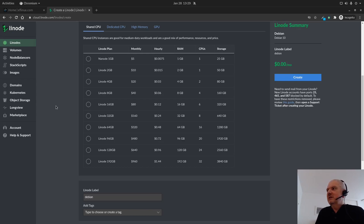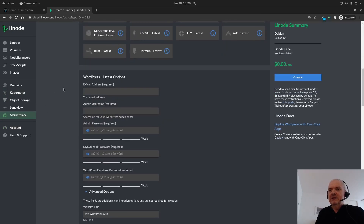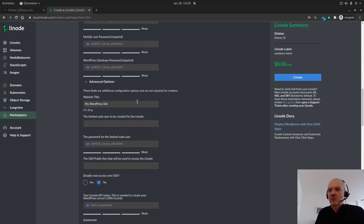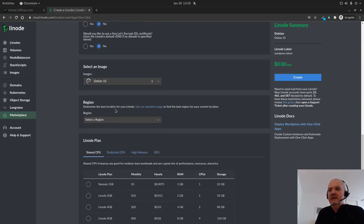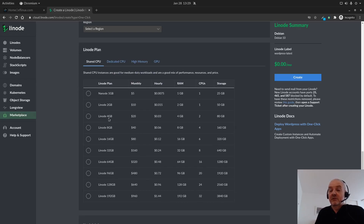I wanted to see how it works, so I came here to the marketplace and chose WordPress. Down here I filled in the requirements - my email address, the WordPress title, and so on. Then I could choose the region. With WordPress there is only a Debian image, which is fine, and then you can choose your machine. For my website here I chose the Nanode - one gigabyte of RAM and 25 gigabytes of space, which I can always increase later if needed.